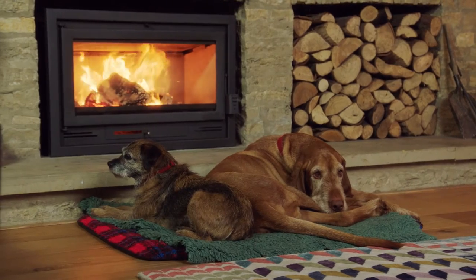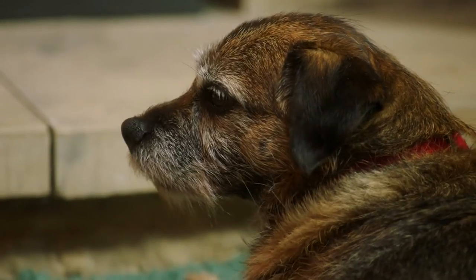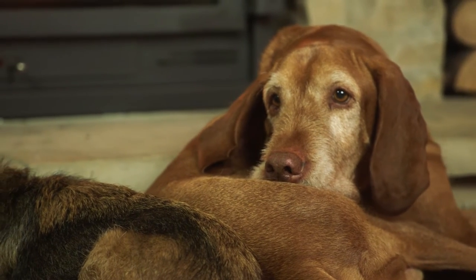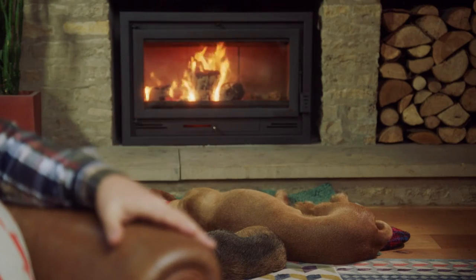The long dark days of winter can affect not only humans but our canine companions as well. Seasonal affective disorder can replicate in our dogs and we may be seeing symptoms such as tiredness, lethargy or a complete reluctance to go outside altogether.